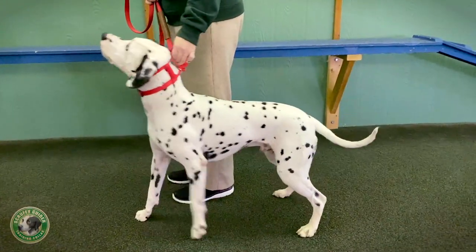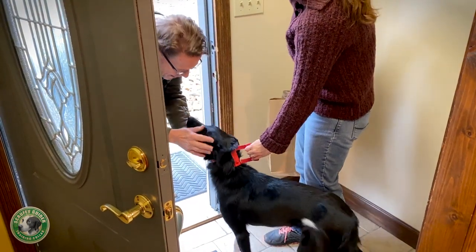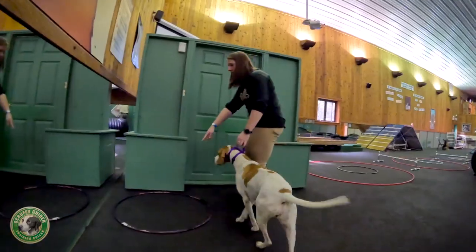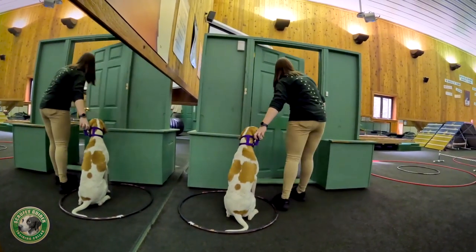Another special feature is the Scruffy Guider's unique and convenient handle. It allows you to give your dog guidance and direction even without a leash, whether you're doing obedience training with a puppy or correcting problem behaviors in an adult dog.